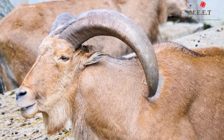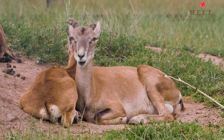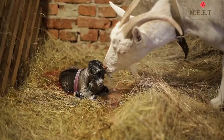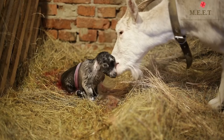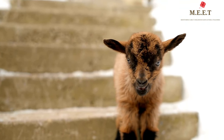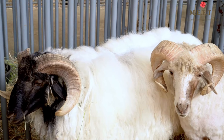A male goat is called a billy or buck, females are called does, and the young ones are called kids. Baby goats grow up really fast — in fact, a healthy baby goat can stand up just a few minutes after its birth.